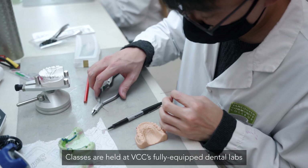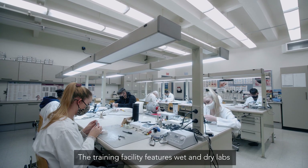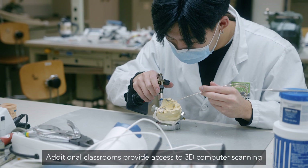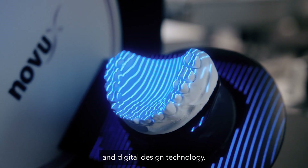Classes are held at VCC's fully equipped dental labs at the downtown campus. The training facility features wet and dry labs and smaller class sizes. Additional classrooms provide access to 3D computer scanning and digital design technology.